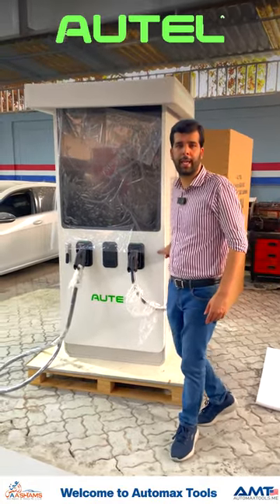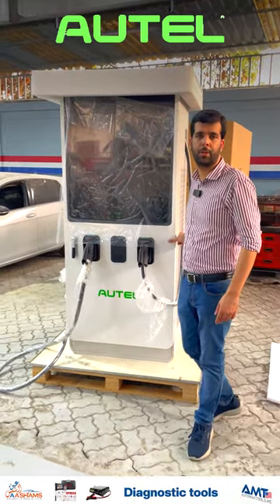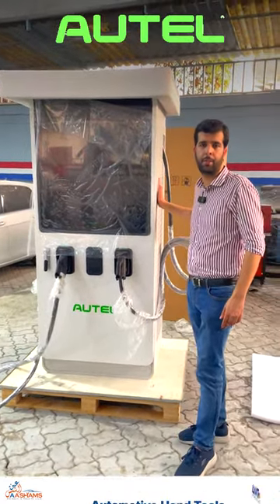Hi, welcome to Automax Tools. As in the previous video, you saw we had got the new shipment for the Outel Maxi Charger.